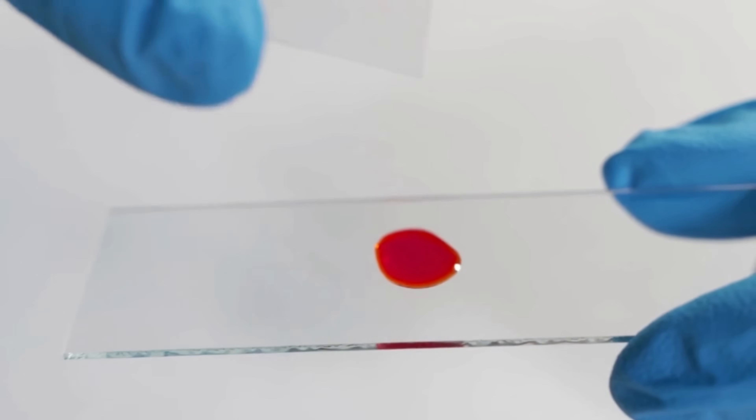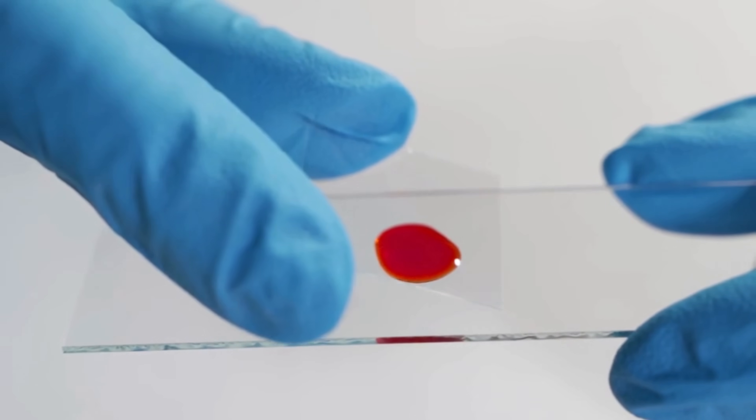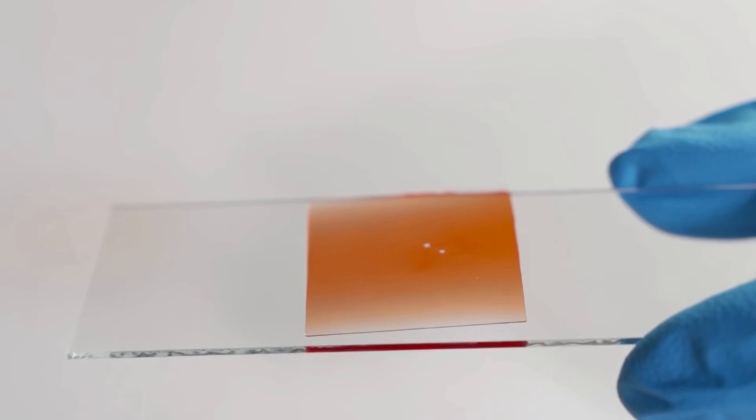Another way of thinking about it is that your blood only remembers about three months back. From one small blood sample you'll be able to get your A1c measurement, and that's also why you don't need to be fasting for this test — it can be done at any time of the day. The blood sugar information is already stored.